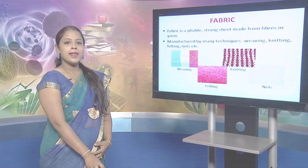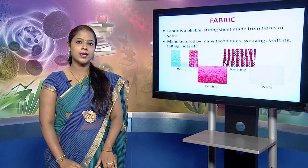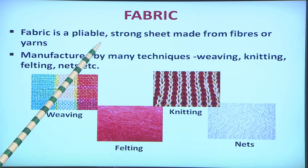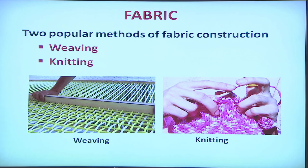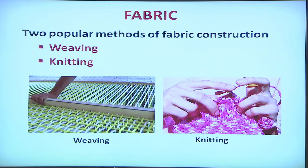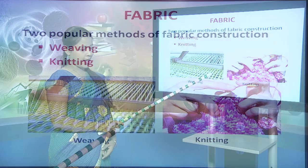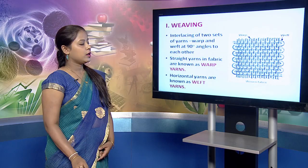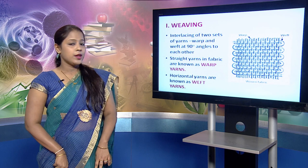After yarns, a fabric is made using various techniques of weaving, knitting, felting, netting, etc. A fabric is a pliable, strong sheet made of fibers and yarns. The two most common methods of fabric construction are weaving and knitting. Weaving is the interlacing of two sets of yarn — warp and weft — at 90-degree angles to each other. The yarns running lengthwise are called warp yarns whereas the yarns running crosswise are called weft yarns.